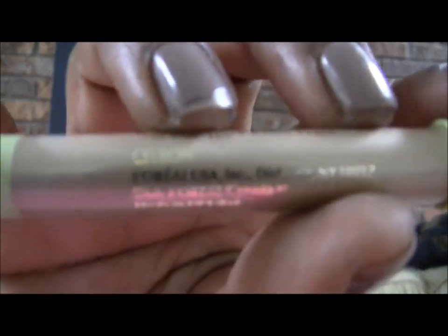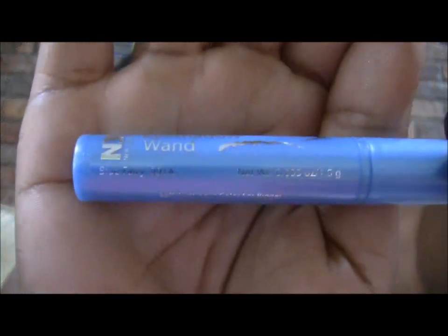Next I got another one of those L'Oreal Color Fresco Refreshing Eye Color Creams — I used one of these in a tutorial. This one is in Key Lime and it looks like that. I also got one in Blue Fairy, and Blue Fairy looks like that.